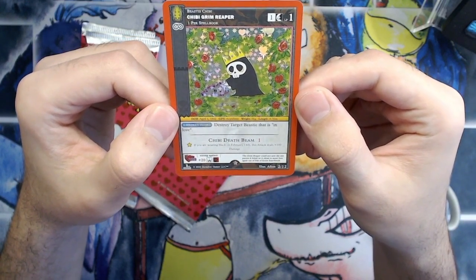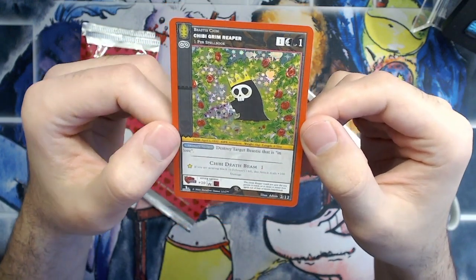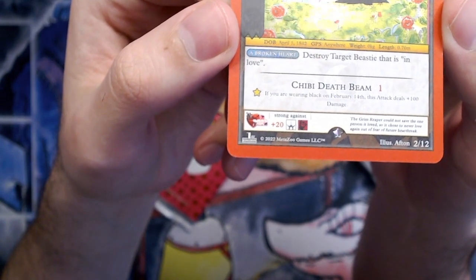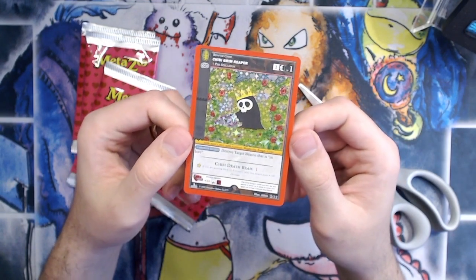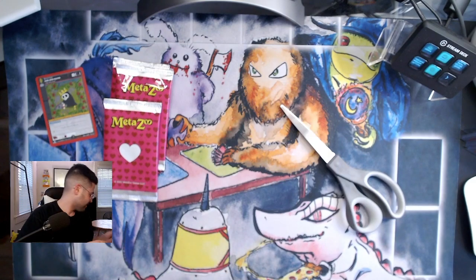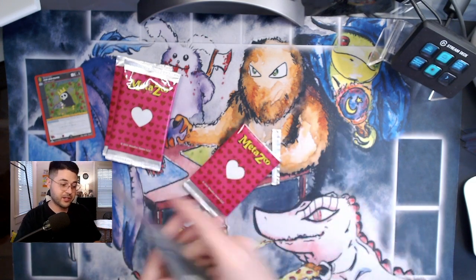The ability says: destroy target BC that is in love — that's funny. Chibi Death Beam does one damage, and if you're wearing black on February 14th this attack deals 100 plus damage. The holo is amazing, it's got a cool symbol up at the top. You can see down there it's got like a Valentine's Day stamp and it's number two of twelve. That's such a cool card. This is one of the ones I was most excited about, so super happy I pulled that out of my first pack. I don't actually know much of this set — I just knew that one.